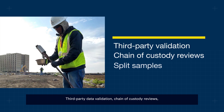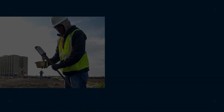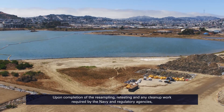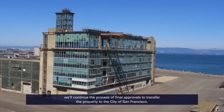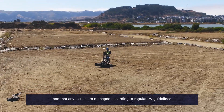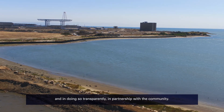Third-party data validation, chain of custody reviews, and split samples with our regulatory partners will further ensure accuracy in the results. Upon completion of the resampling, retesting, and any cleanup work required by the Navy and regulatory agencies, we'll continue the process of final approvals to transfer the property to the City of San Francisco. The Navy is committed to ensuring that these processes are properly followed and that any issues are managed according to regulatory guidelines, and in doing so transparently in partnership with the community.